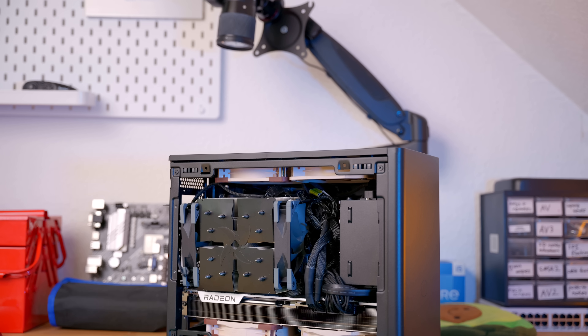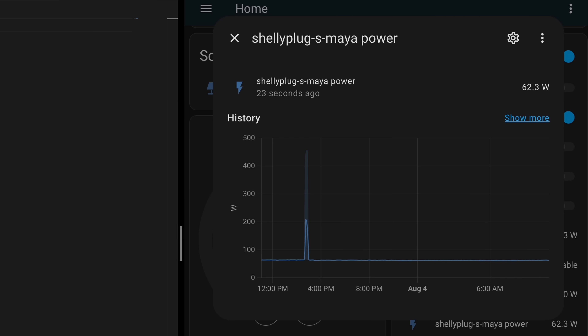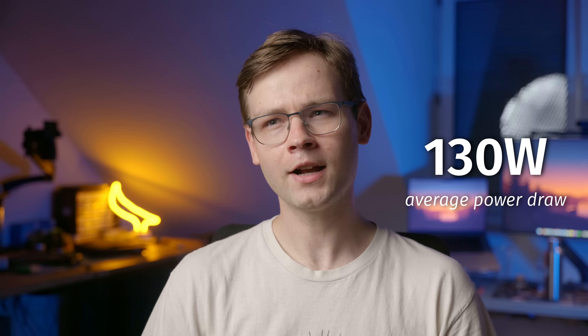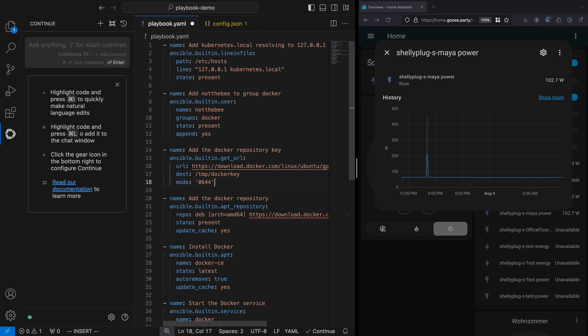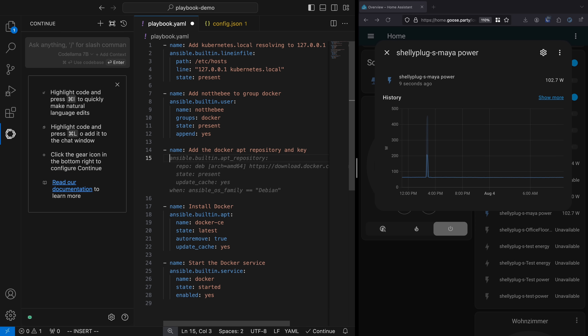Now for the most interesting part: power consumption. This build wasn't designed with power efficiency in mind — it has a chiplet AM4 Ryzen CPU and a high-end AMD graphics card, both known for power draw issues. At idle, the AI server consumes around 63 watts. While generating auto-suggestions, that number goes from 110 watts up to 425 watts, with an average of around 130 watts — actually way less than I expected. Interestingly, there wasn't much difference between CodeLlama 7B and CodeBooga 34B; both averaged around that 130 watt mark.